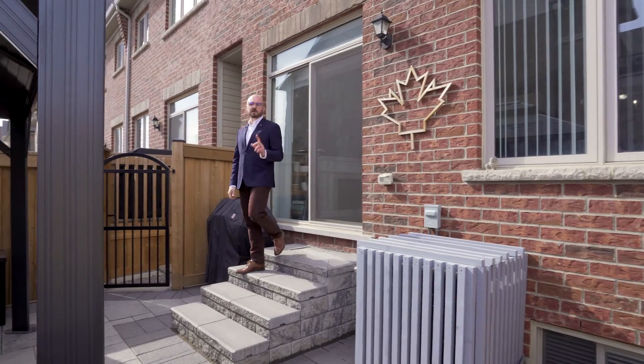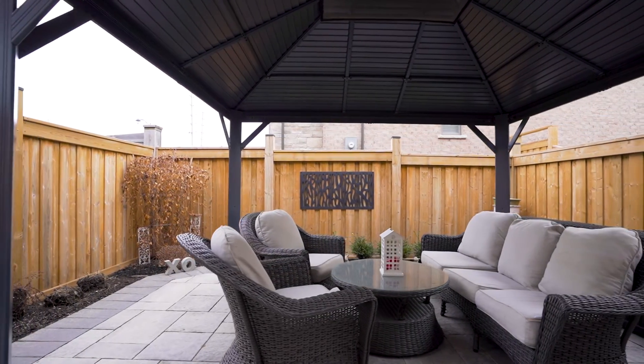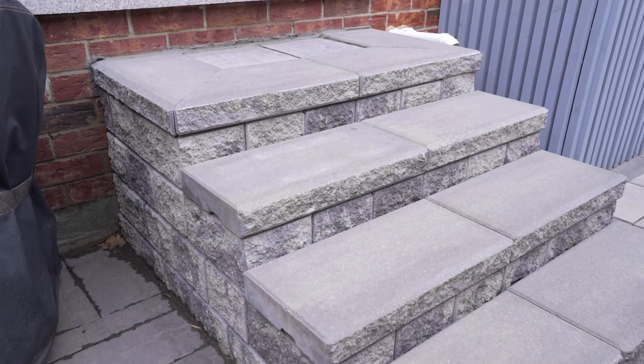Last but not least, we've got the beautiful backyard which, similar to the front yard, we have some professional hardscaping and landscaping throughout. We've got the stone steps, and we do have some space for some gardening. All in all, taking care of this yard throughout the year is simple.